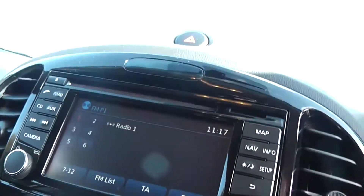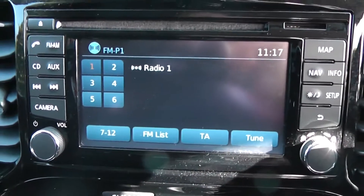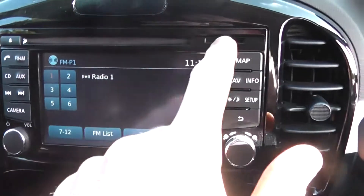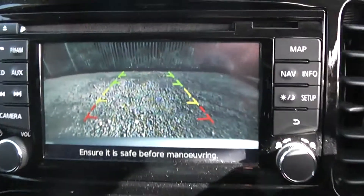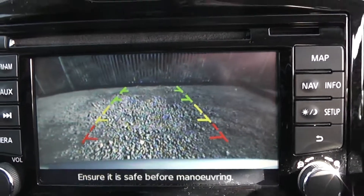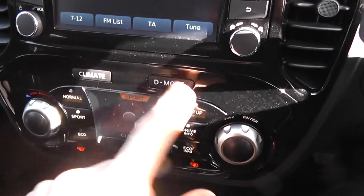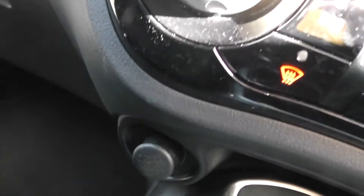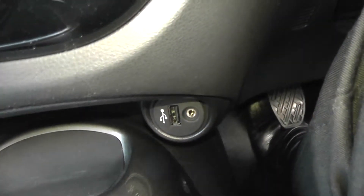In the centre you have a single CD radio player with built-in Bluetooth technology, and you also have a 5-inch display screen for your satellite navigation system. In this Ascent Premium model, when you put the car into reverse gear, it will also serve as your colour reversing camera display. Underneath you have the controls for the climate control and drive modes, a 12-volt power outlet on the left, and USB and AUX connectivity on the right.